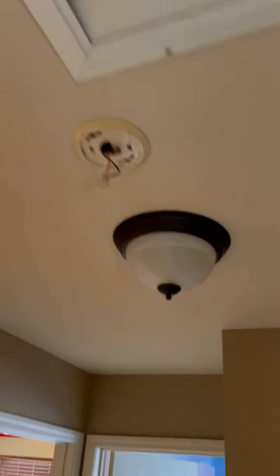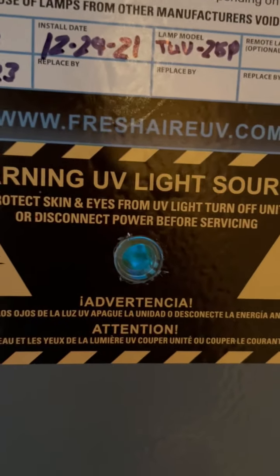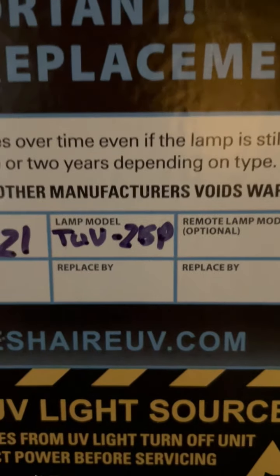Attic access is in there. It looks like it does need a smoke detector put back right in there. The furnace did get a UV light installed on it — you can see through this little sight plug that the light is on inside the airway. It's an upflow furnace, so the air flows up through the rest of the house. There's a little log on when it was installed, and the lamp model you're going to need is noted right there. The furnace looks good, everything's okay there.